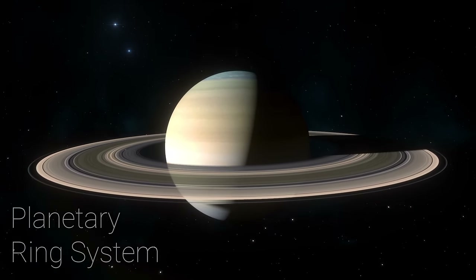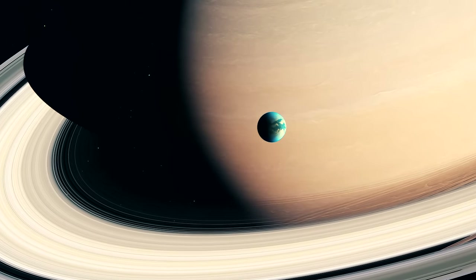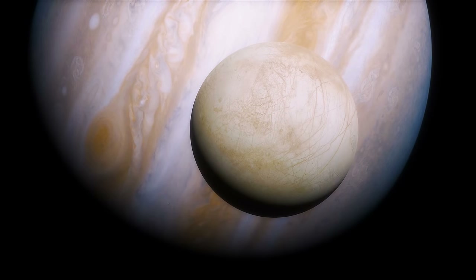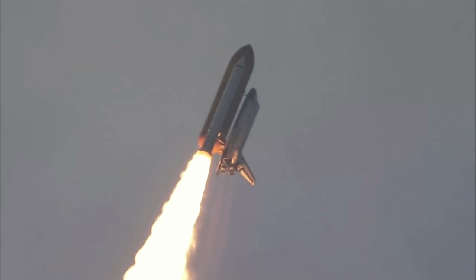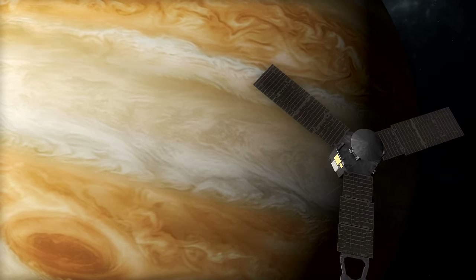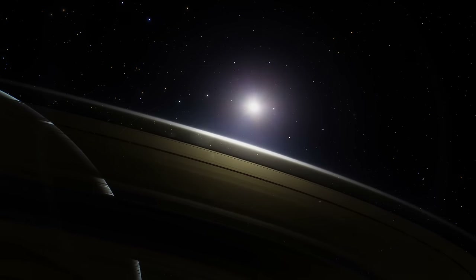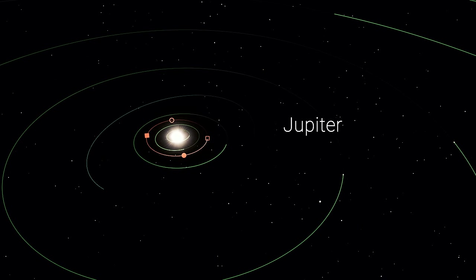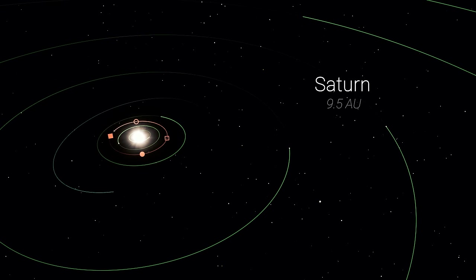Both giants host their own collections of planet-sized moons, some with eyebrow-raising prospects for habitability. Missions to study the gas giants have often found themselves at the top of NASA's to-do lists, with the first Jupiter-bound mission conceived as early as 1959. However, both worlds lie significantly farther from the Sun than the terrestrial planets — Jupiter is around five times the Earth-Sun distance, while Saturn is around double that. A voyage to either world would take years instead of months.